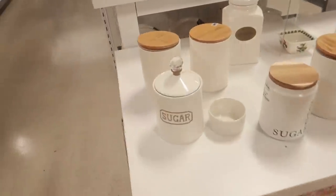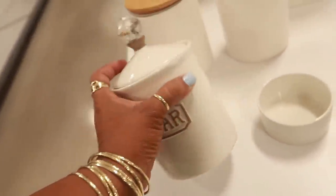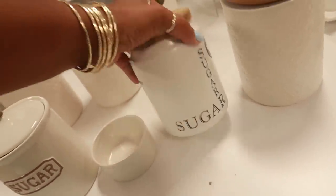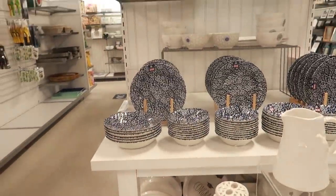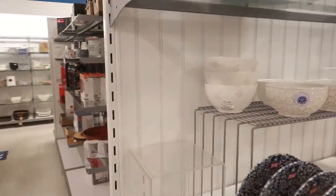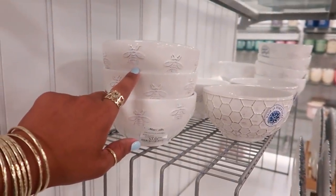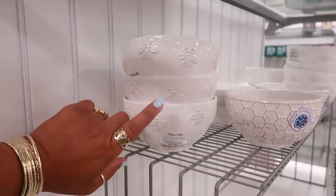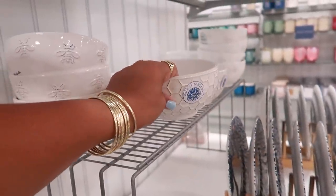Look at that sugar container with that top — that's pretty, $5. Sugar Sugar, $5.99. Pretty blue plates back there and then look at those — oh, I have one. I have a big one like this but I think I got it from the At Home store. I think I got a big bowl like that on my hutch. $3.99 — but look at that one, that's nice.